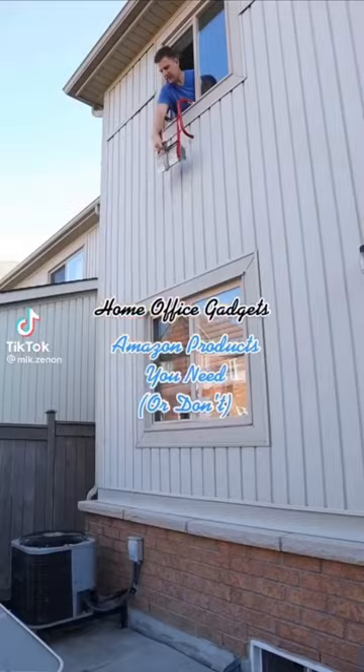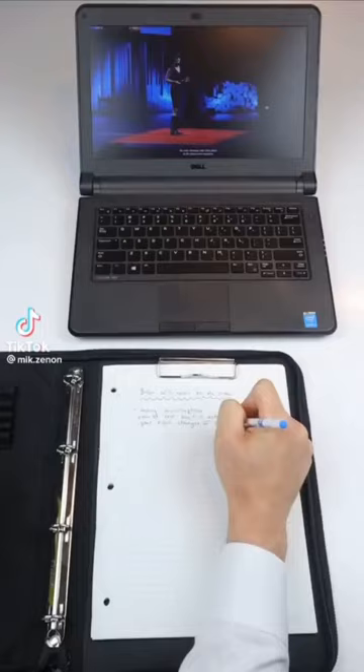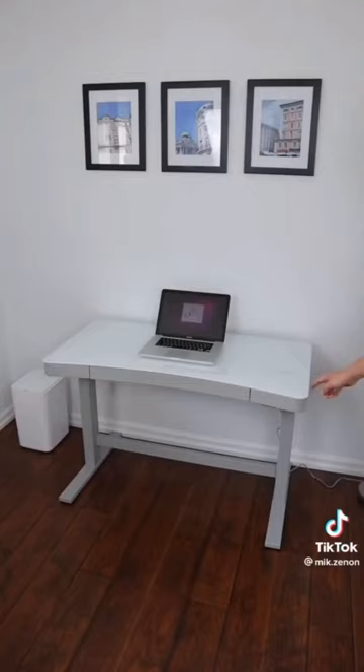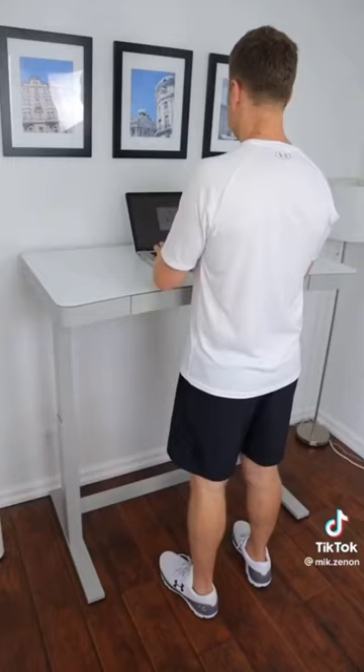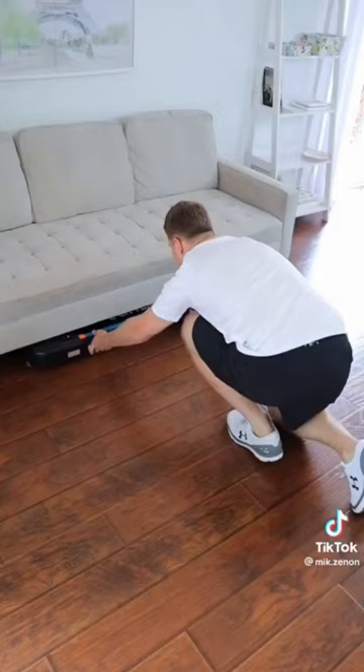Home office gadgets you need or don't. This pen can audio record online meetings while you take notes — tap any word and it replays what was said at that exact moment. This office desk can elevate and lower to any height at the touch of a button. It can charge in different ways, be written on, and pairs well with this under-the-desk treadmill.